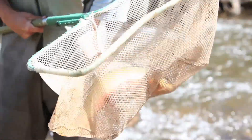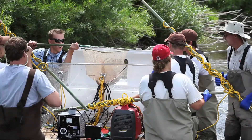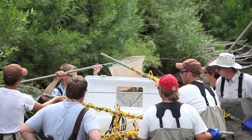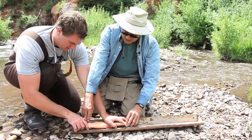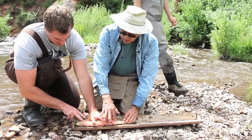Once the fish are placed into the holding tank on the boat, they're carried there until we get to another holding container in the stream. The fish are transferred into that, and then after they're done doing their population estimates and shocking in those regions, they'll go back, take the fish out, measure and weigh them, and then release them.